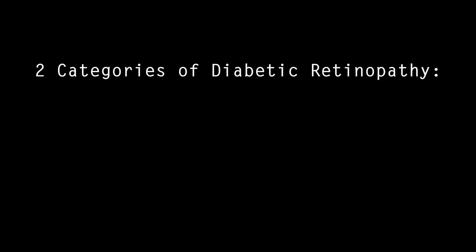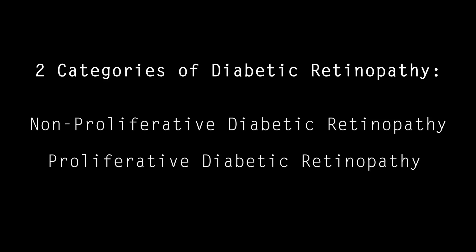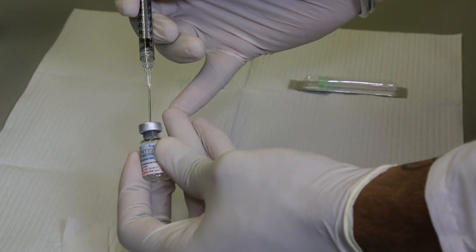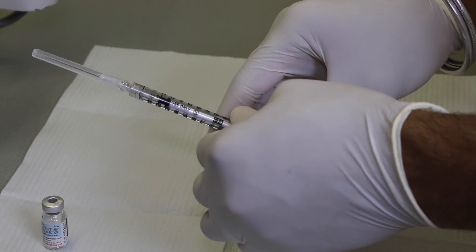Diabetic retinopathy is broken down into two categories: non-proliferative diabetic retinopathy and proliferative diabetic retinopathy. In non-proliferative diabetic retinopathy, most patients are usually just observed closely with retinal examinations throughout the year. However, a patient that presents with diabetic macular edema is treated with a combination of medicines that are injected into the eye on a monthly basis, as well as laser treatment. Because diabetes mellitus is an ongoing problem, it is not uncommon that these treatments need to be carried out on a regular basis to maximize vision outcomes and slow further damage.